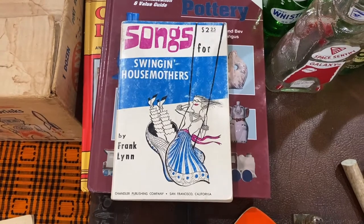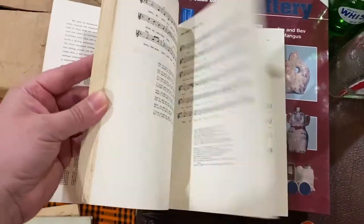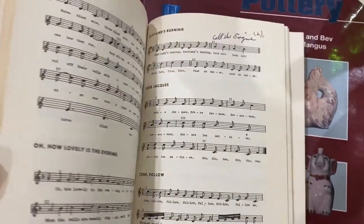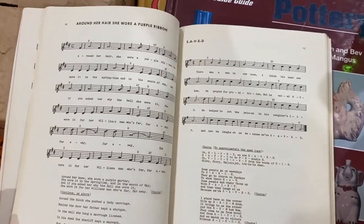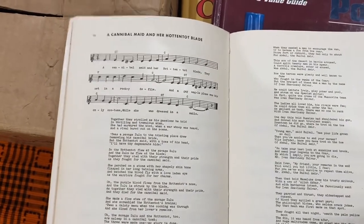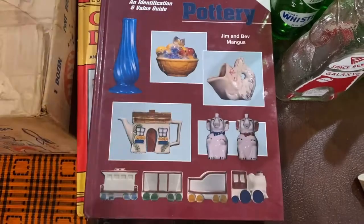This was two dollars and 75 cents — 'Songs for Swinging Housemother's.' Look at that artwork, I absolutely love it. It's just a bunch of songs: 'The Foggy Foggy Dew,' 'Scotland's Burning,' and classics like that. But then there's 'Glorious Beer,' 'Rex the Piddlin' Pup,' and 'The Cannibal Maid and Her Hottentot Blade' — I need to go through this whole book! I definitely can't sing these in my classroom.